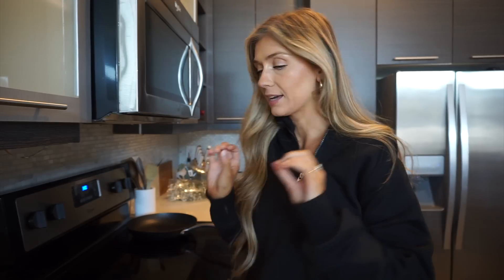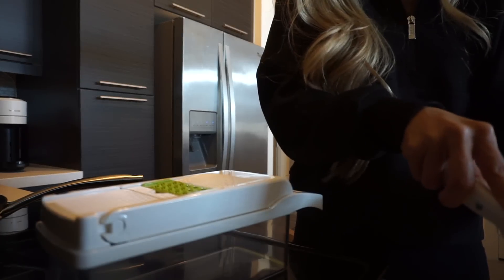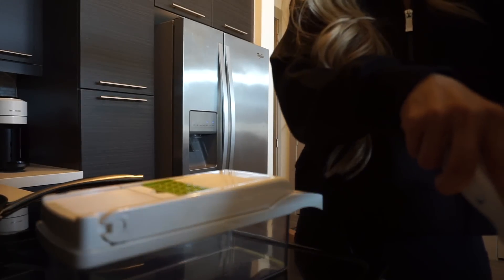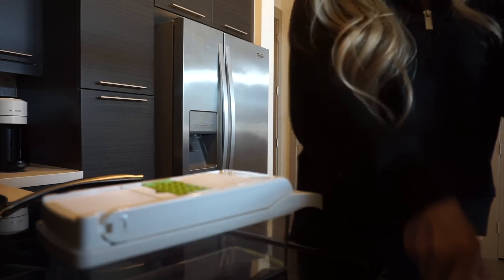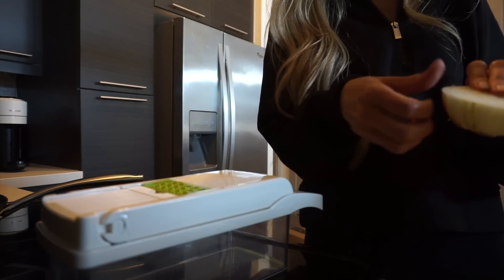We are back home and I'm about to meal prep. Can y'all believe I just got a veggie chopper — I've been cutting up onions with a knife this whole time! I'm going to make two recipes: one is a pasta recipe I've made many times before, and the other one I've only made once — it's a recipe from TikTok, a creamy taco soup.